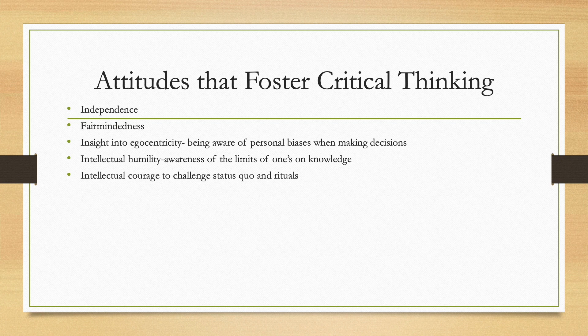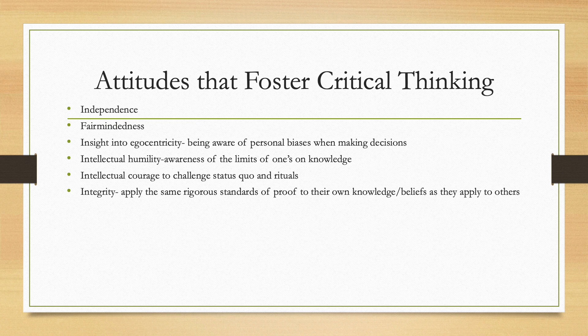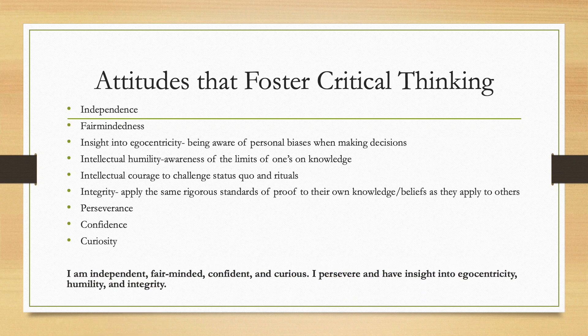Next is intellectual courage to challenge the status quo and rituals. As a nurse, if you know a standard procedure wouldn't benefit your patient, it's important to speak up or suggest something else. Next is integrity, defined as applying the same rigorous standards of proof to your own knowledge and beliefs as you apply to others. Finally, perseverance, confidence, and curiosity. A helpful phrase to remember all these attitudes: 'I am independent, fair-minded, confident and curious. I persevere and have insight into egocentricity, humility, and integrity.'